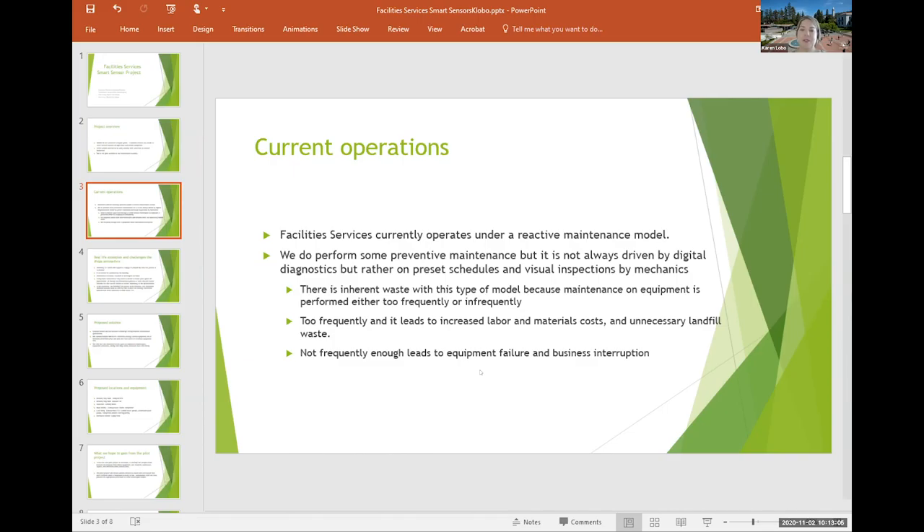Currently, Facility Services operates under a reactive maintenance model. We do perform some preventive maintenance, but it's not always driven by digital diagnostics. Rather, the maintenance is on preset schedules and visual inspections by mechanics. There can be inherent waste in this type of model because maintenance on equipment is performed either too frequently or infrequently. If it's too frequent, it leads to increased labor and material costs and unnecessary landfill waste. If it's not frequent enough, it can lead to equipment failure and business interruption.